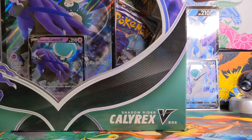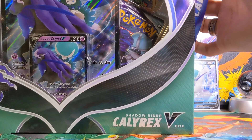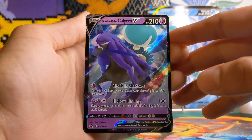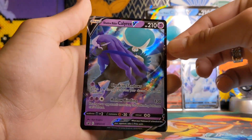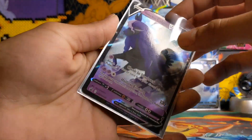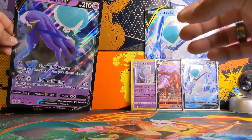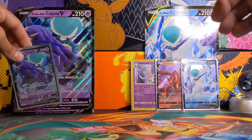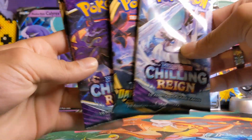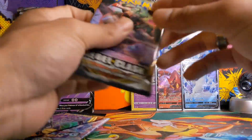Here is the Shadow Rider Calyrex V box. I'm going to get this opened up for you. Just like the other box we do have a promotional Shadow Rider Calyrex V card. I do like the purple color — even though blue is my favorite color I do like the purple hue that Shadow Rider Calyrex has. We also get the Jumbo Shadow Rider Calyrex V card. The pack selection is identical: two Chilling Rain, one Darkness Ablaze, and one Rebel Clash.